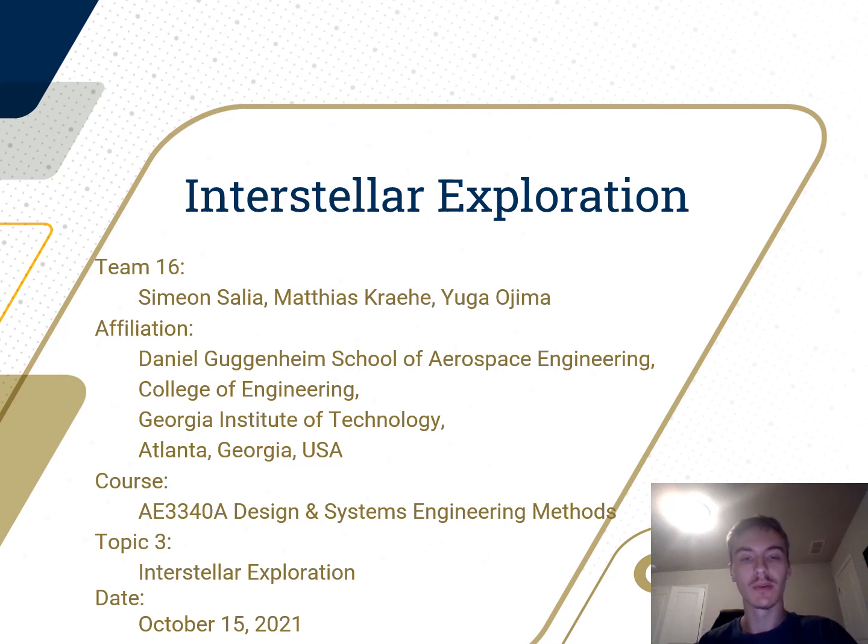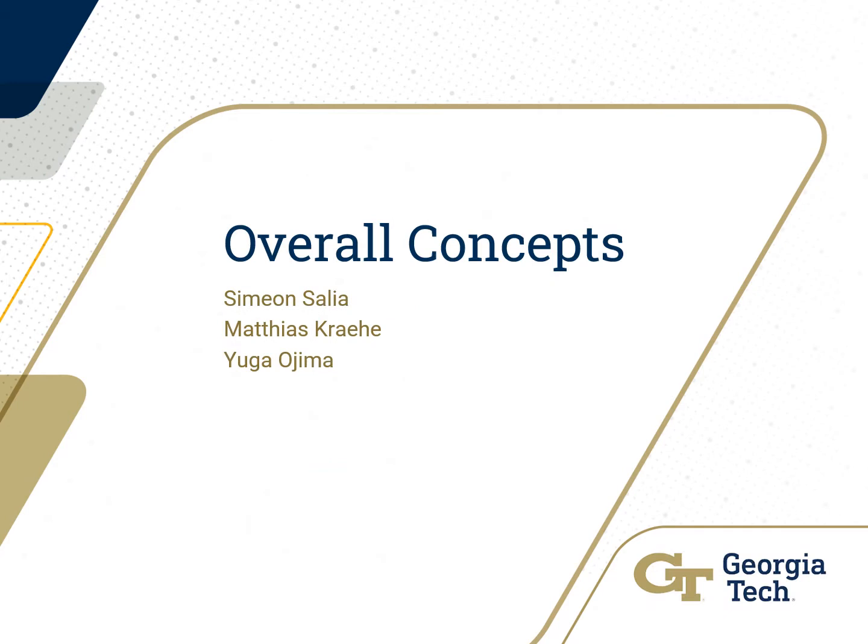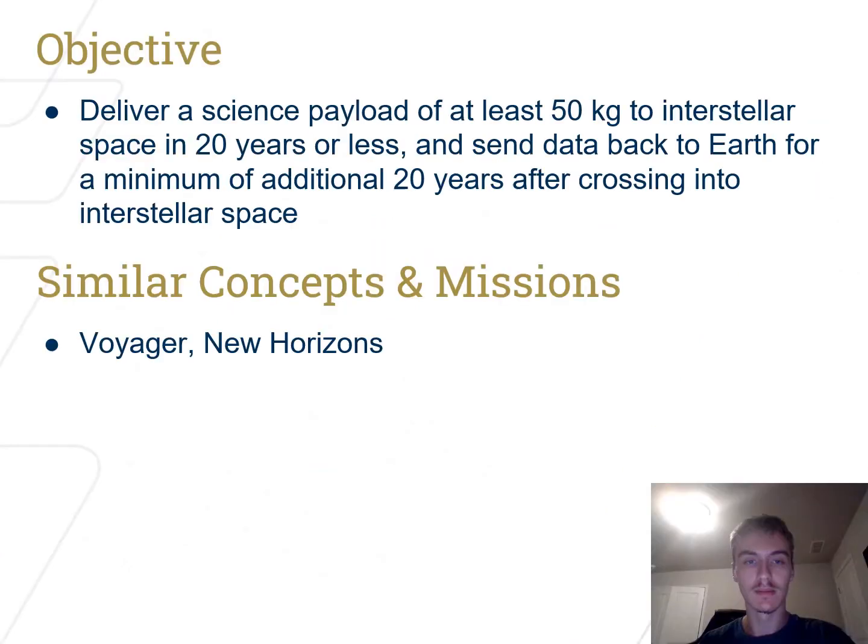This is Team 16's proposal for the Interstellar Exploration Mission. The objective of our mission is to send a 50 kilogram scientific payload to interstellar space within 20 years or less, and to send back data to Earth for an additional 20 years after crossing the heliosphere border.